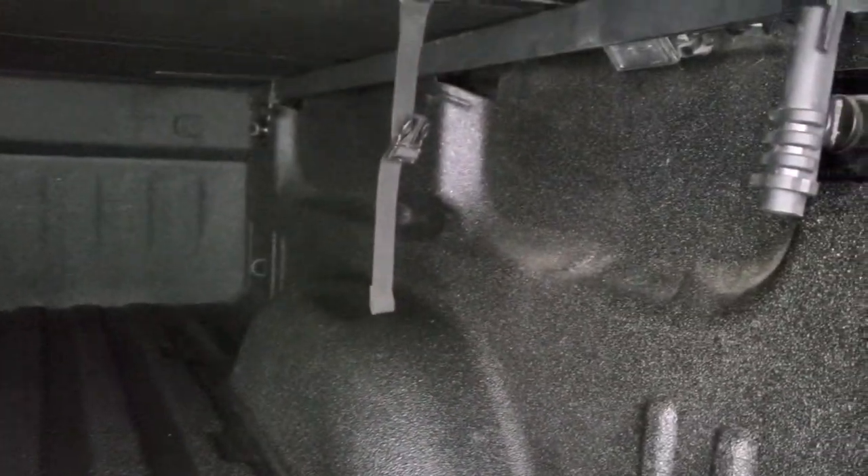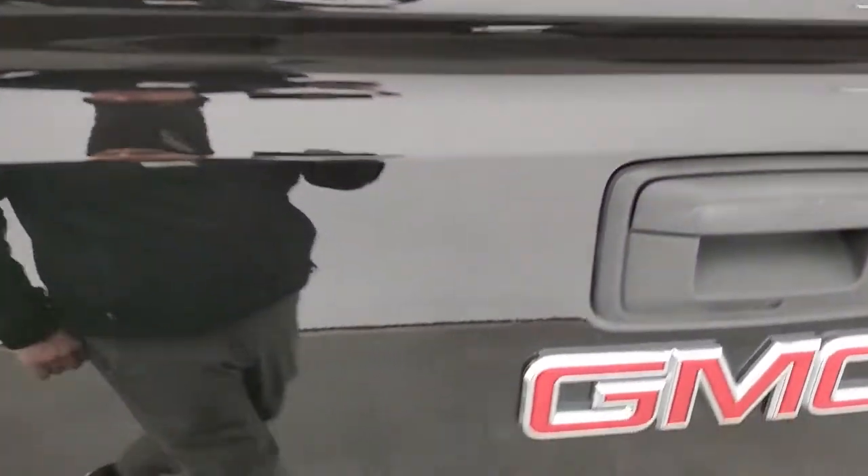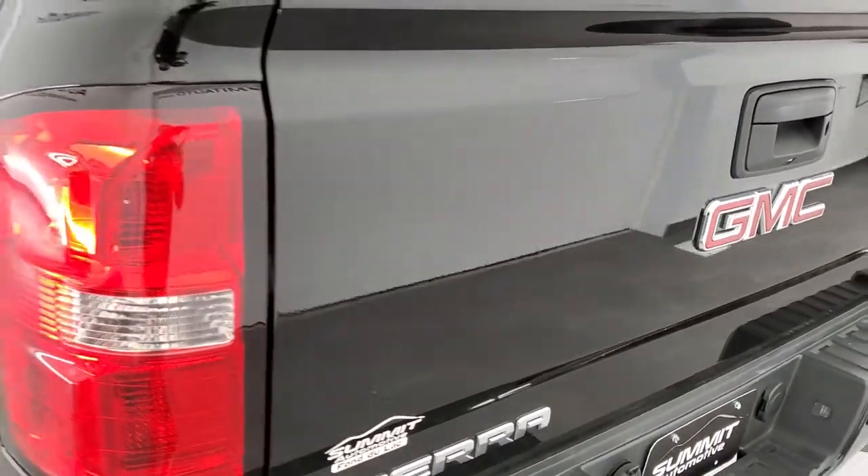Spray-in bed liner back here. You've got that swing case, and the bed itself is in really nice shape. You do get LED bed lighting up there, and it's a really nice bed liner — kind of like a Line-X, might even be a Line-X — but in nice condition. Tailgate shuts nice and solidly.